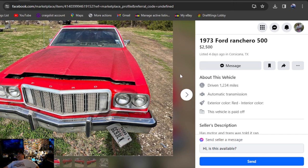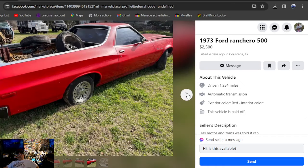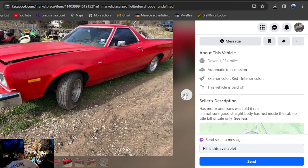1973 Ford Ranchero, Texas, at $2,500. Can't get there fast enough — if titles don't matter. Because that's going to be the deal on this one: no title. Complete car, has motor and trans, was told to run good and straight. Body has rust inside. No title — bill of sale only.